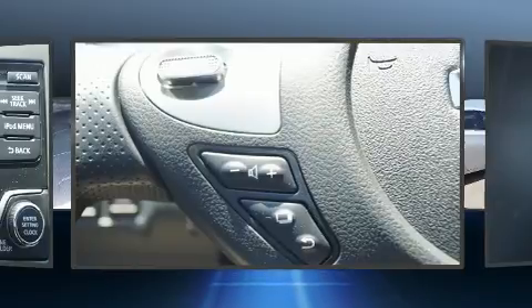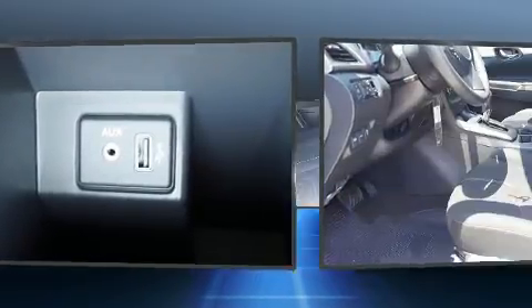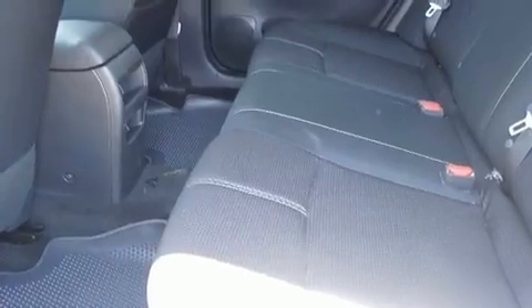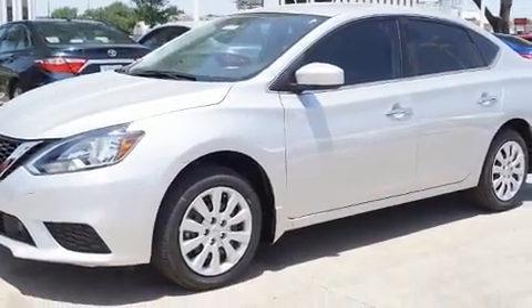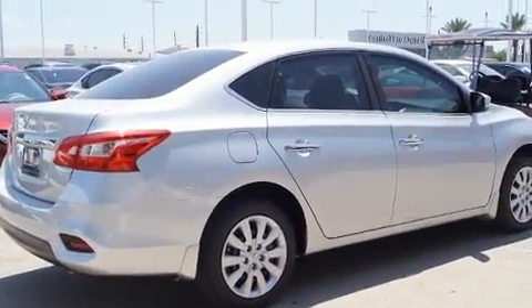The following features are included: one-touch window functionality, a tachometer, variably intermittent wipers, and power windows. You and your passengers will enjoy the stereo system, which includes a CD player with MP3 capability, steering wheel mounted audio controls, and four well-positioned speakers.